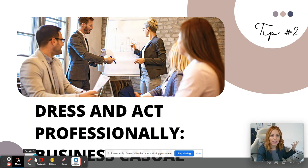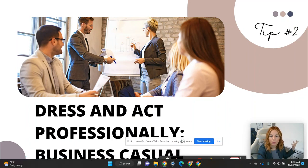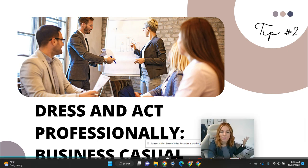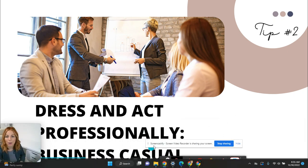Tip number two: dress and act professionally. This is very important — you don't go in jeans to a job interview. Make sure that you dress appropriately for your position, business casual, and find your way to be yourself while still looking your best.